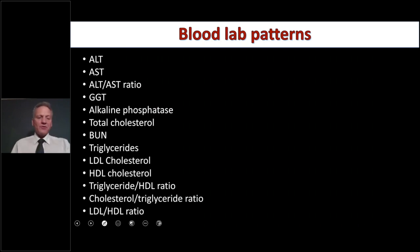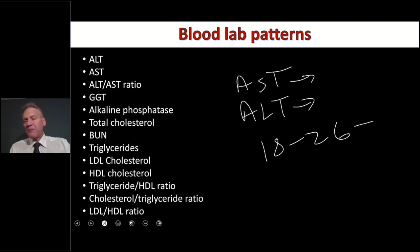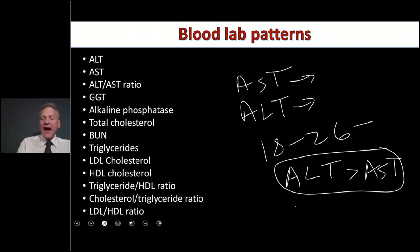Here are some lab findings. ALT and AST — ALT is the most directly related to the liver because AST is also found in the kidneys, heart, and muscles, but ALT is exclusively liver-related. When normal, AST will be a little bit higher than ALT because it's found in more tissues. Functionally, we like to see both AST and ALT somewhere around 18 to 26. When out of clinical range, we want ALT to be greater than AST — when it is, that is a pattern of non-alcoholic fatty liver disease.